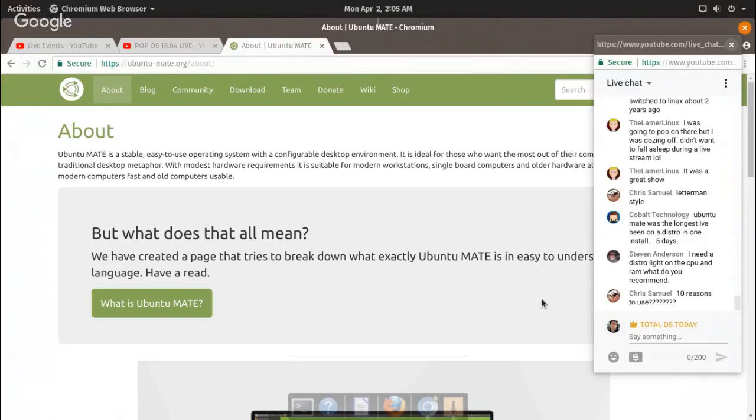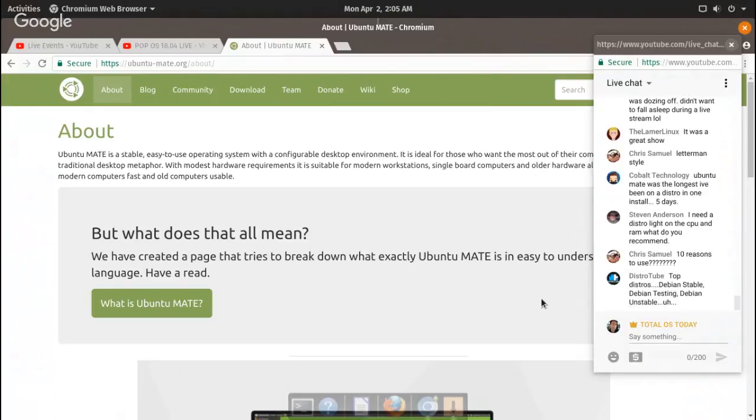Steven wants a distro light on CPU and RAM — if you're looking for lighter than Ubuntu Mate, try Lubuntu or LXLE. DT, I don't know why you picked Debian unstable to do a live show — should have known better! DT likes his excitement to have his live stream freeze up worldwide. It's after 10, so why don't we finish up with some news and nonsense.